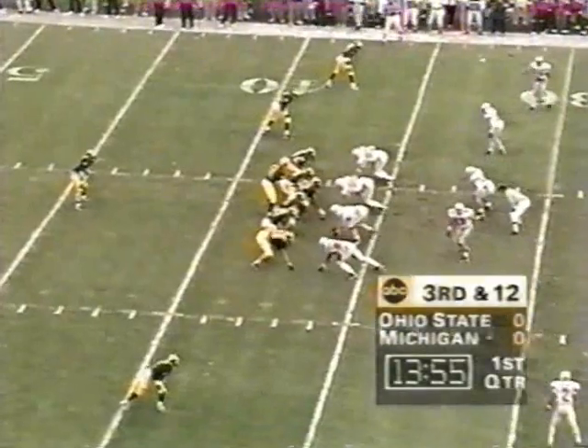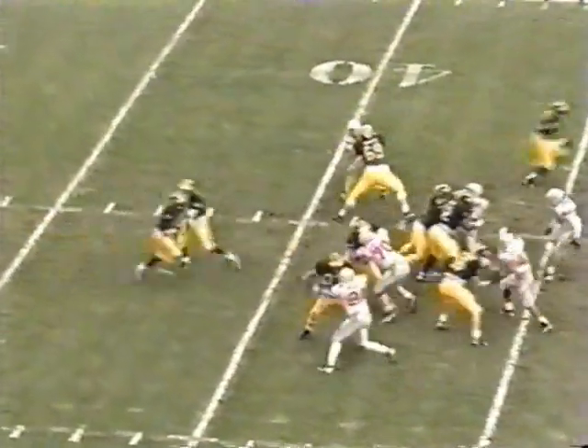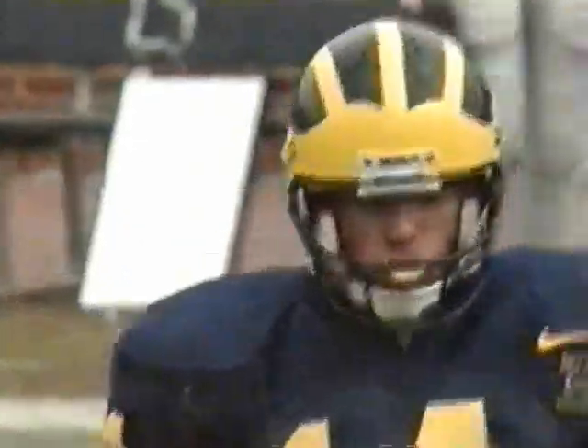They've had a lot of consistency on that offensive line, hence the success of Bianca Batuca this year. Third and 12, and they hand it off to Bianca Batuca — a shoestring tackle at the 32-yard line by Mike Brable, the defensive end.